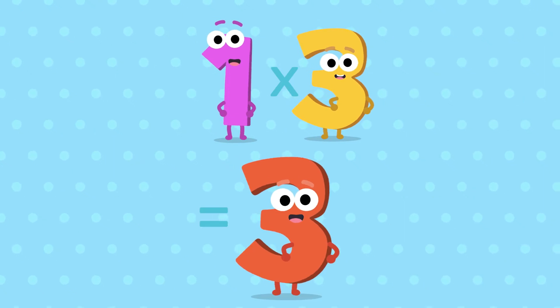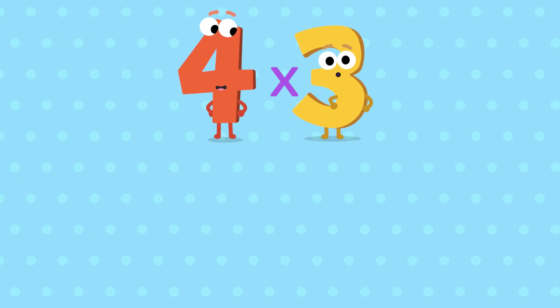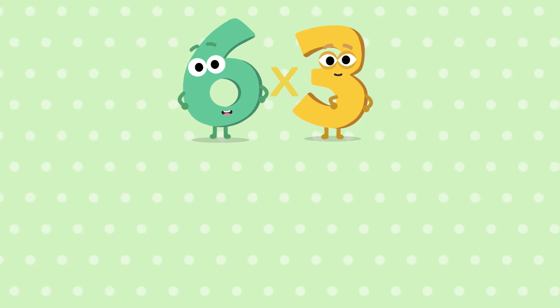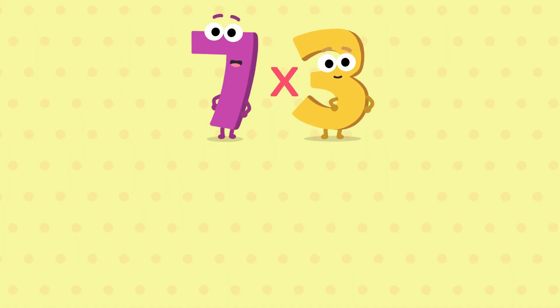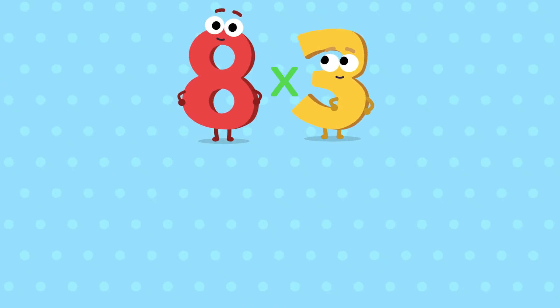1, 3 is 3. 2, 3 is a 6. 3, 3 is a 9. And 4, 3 is a 12. 5, 3 is a 15. 6, 3 is a 18. 7, 3 is a 21. And 8, 3 is a 24.